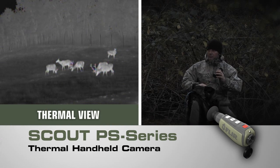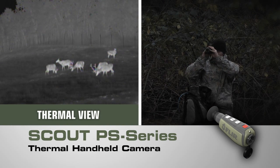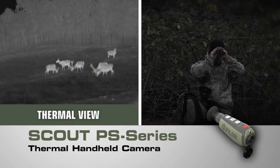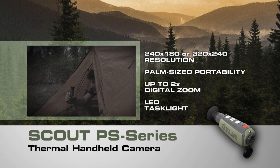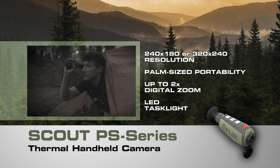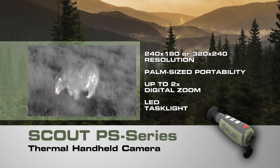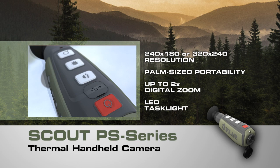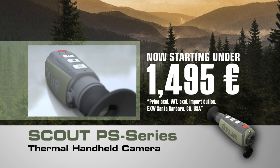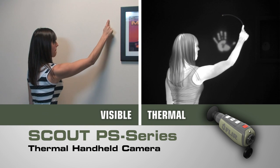Now you have the freedom to explore nature at night like never before. Introducing the powerful new Scout PS series, compact thermal handheld camera from FLIR — with crisp, clear thermal imagery, palm-sized portability, and straightforward operation. Only FLIR know-how can bring you night vision technology this revolutionary: now lighter, smaller, and amazingly affordable.